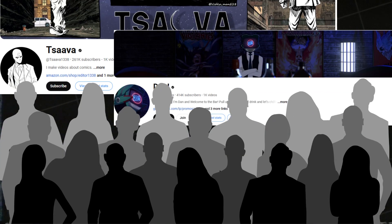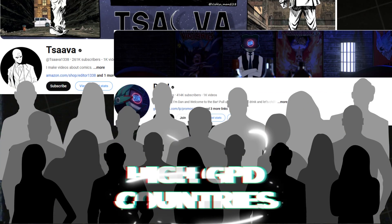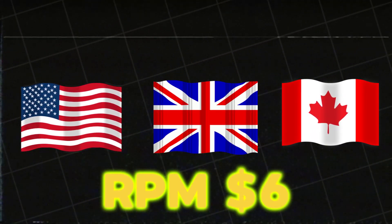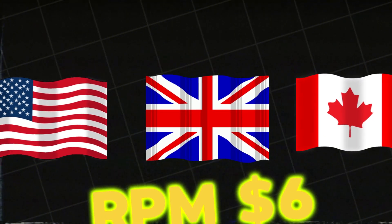Another channel with 413,000 subscribers has amassed an incredible 450 million views. A significant portion of their audience comes from high-GDP countries such as the USA, UK, and Canada, making it highly likely they're earning an impressive RPM, potentially exceeding $6.